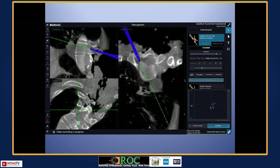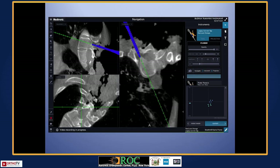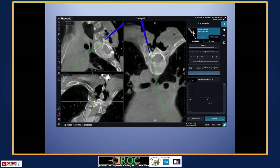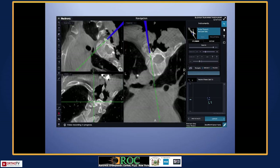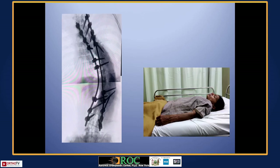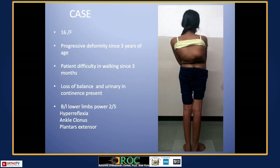All dysplastic vertebrae, dysplastic pedicles, small pedicles, narrow pedicles — even no pedicles — but we can actually put our screws well. We can derotate, do good osteotomies, and see everything in real-time on the navigation. This lady had not slept on her back for 32 years of her life, and she was so happy on the second post-op day when she slept on her back for the first time. She was significantly better clinically.